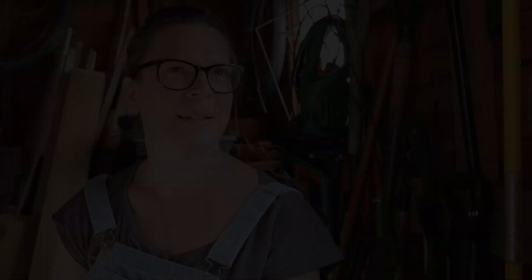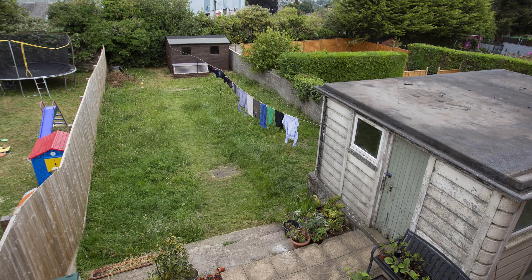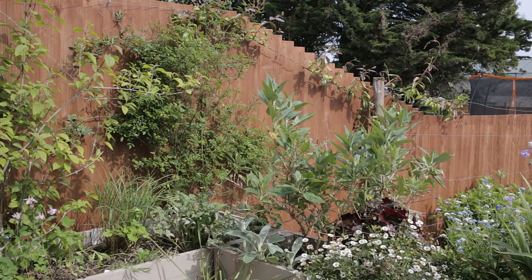In the future I'm looking forward to the garden looking like a mature garden. At the moment it looks like it's three years old, which is fine because that's what it is — it was a green rectangle when we moved in. There's a lot of blank fencing and walls that I'm slowly starting to cover with climbers and things. I'm really excited to see how it looks in 10 years time.